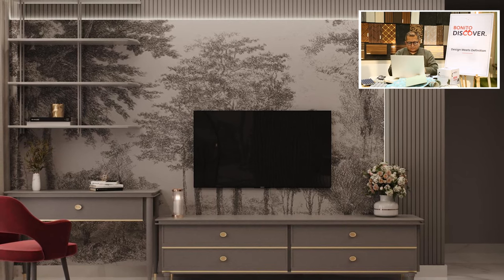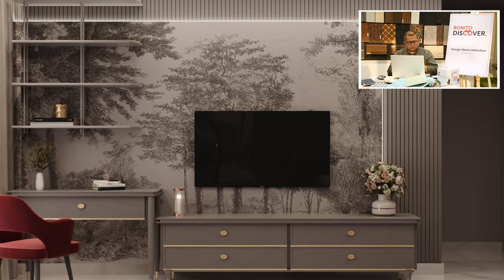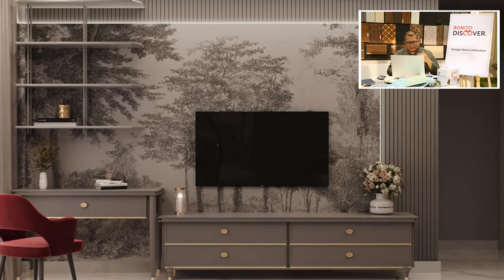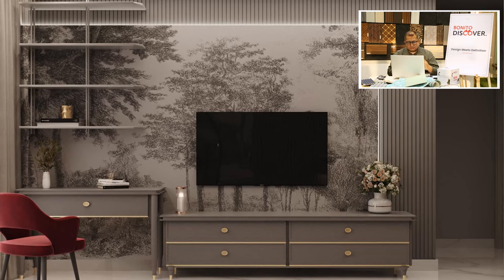Whatever you are seeing here, you may have a thousand questions — who can do it, how can we do it, whom should we approach? Trust me, these are designs being executed day and night by Bonito, curated and designed by Bonito designers. You can touch base with our designers anytime and ask for such themes. We have more than 10 to 15 themes from world design — please come to our experience center and they will be happy to serve you.